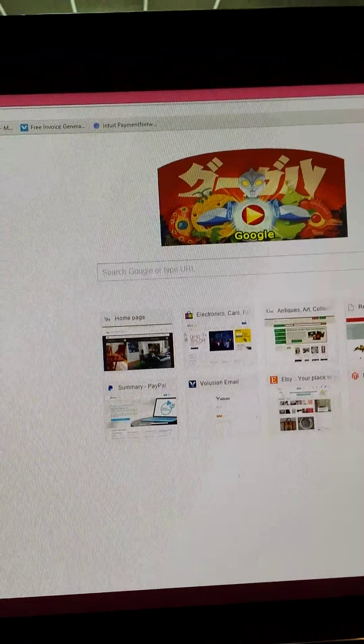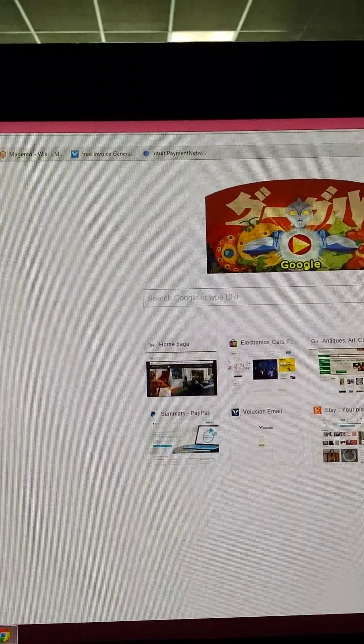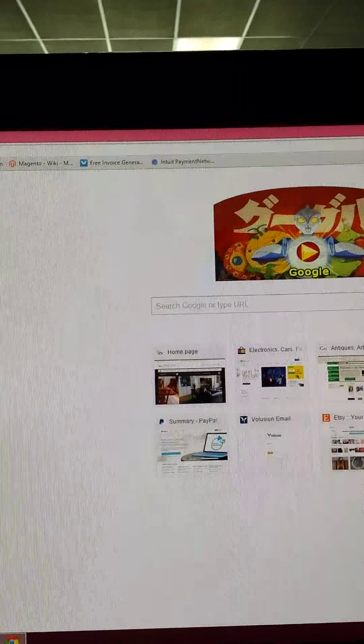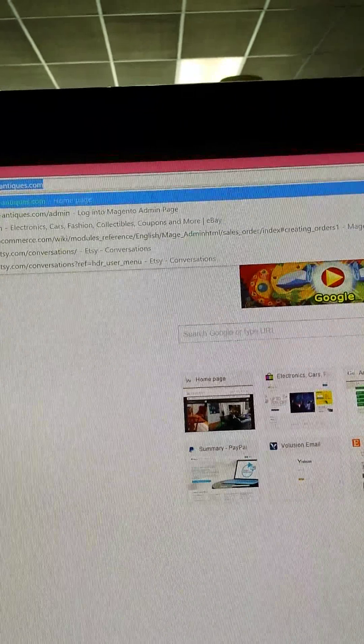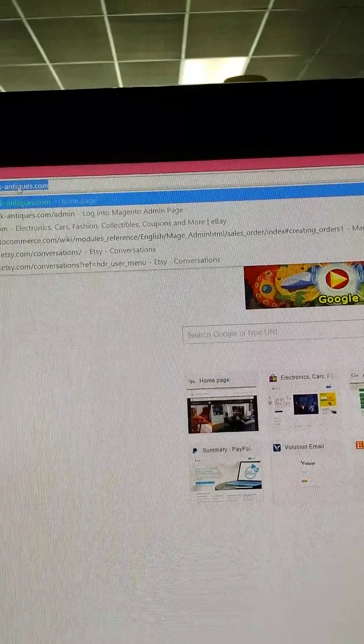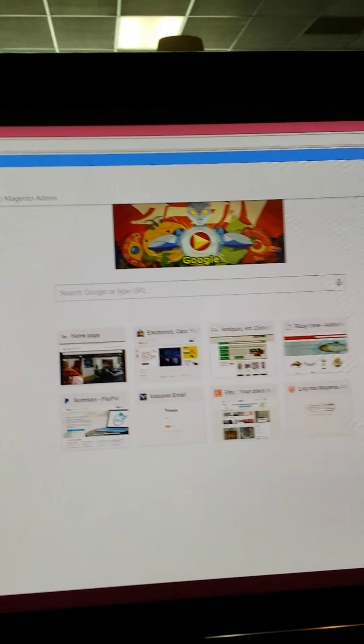Today is July the 7th, it's a Tuesday, it's 9:06 a.m. I'm doing this before my store opens and I want to go to our store site that was built by Eclipse Web Media and just kind of peruse around and see how user friendly it is.